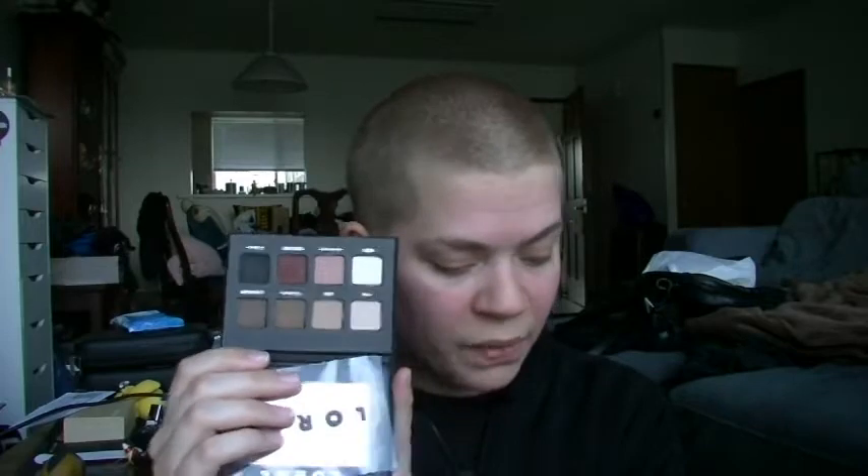The Lorac Pro Matte Eyeshadow Palette — released alongside the Pro Metal Palette (all metallic shades; this one is all matte). It's an Ulta exclusive — as most Lorac products are. Cost is $28. You get eight shades, each 0.5 grams, totaling four grams. Unit price is about $3.50 per gram — a little pricey. The theme is neutral with a pop of pink, mauve, and burgundy.